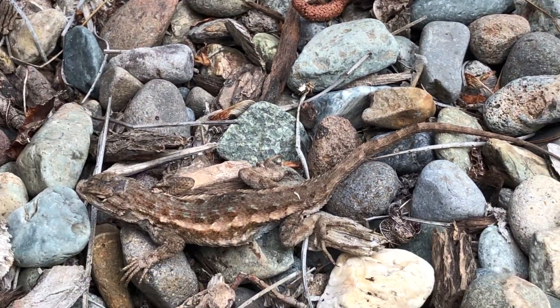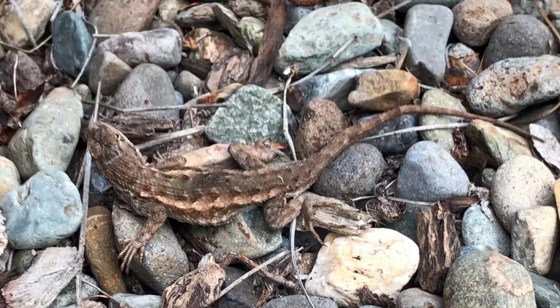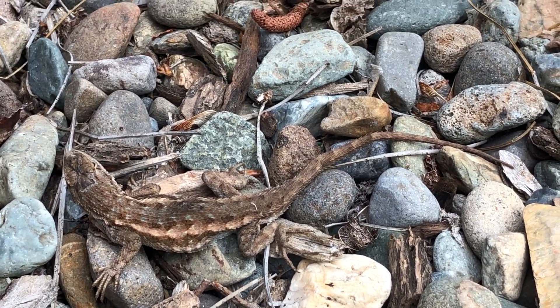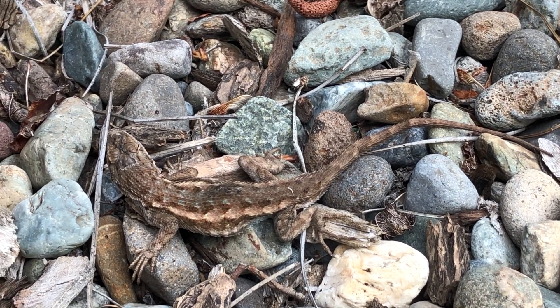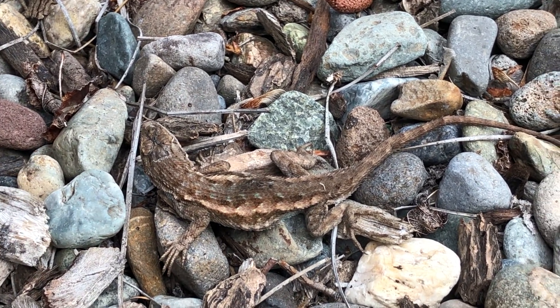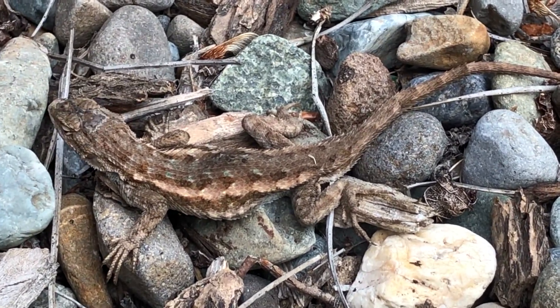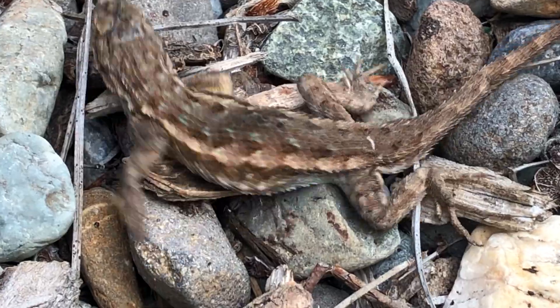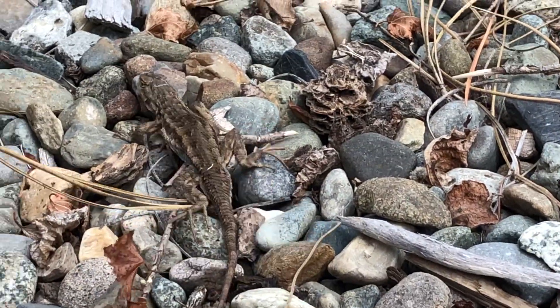Alright, little herpetologists, get out there, make yourself wise and strong. The better we learn about our bluebellies and where they live, the better we can help take care of them. Alright, I'll zoom in - I'm gonna see how close I can get. There he goes.